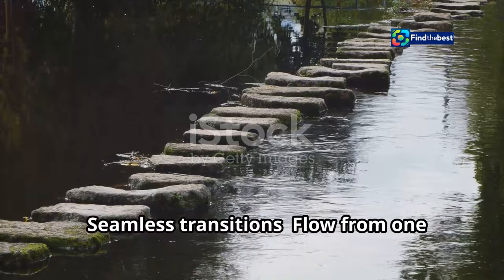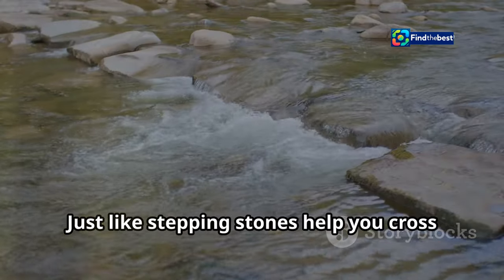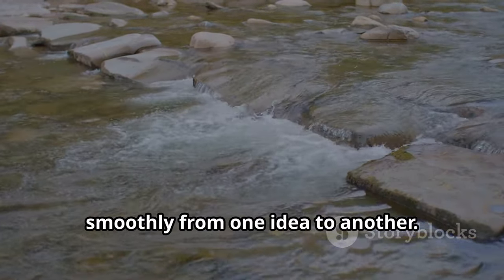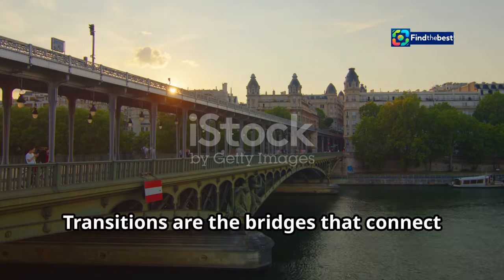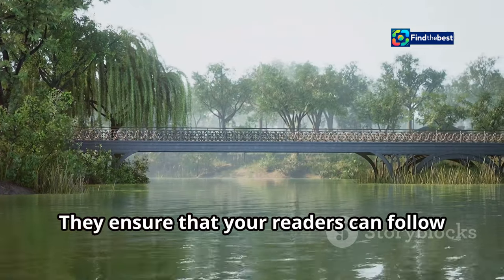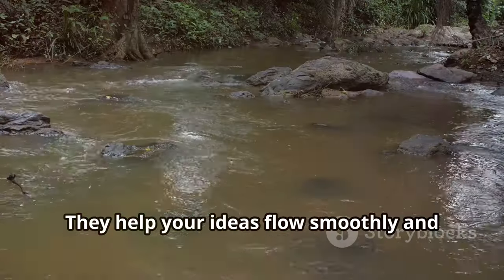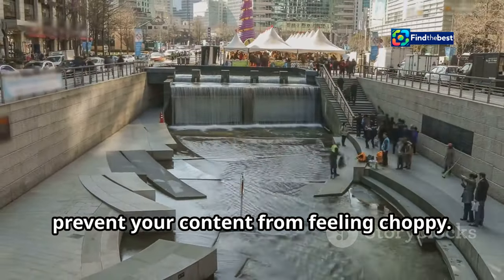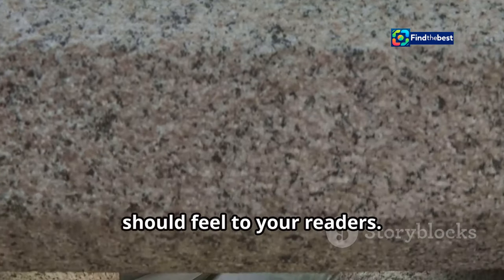Seamless transitions: flow from one section to the next. Just like stepping stones help you cross a stream without getting wet, transitions help your writing move smoothly from one idea to another. They are the bridges that connect different parts of your writing, ensuring readers can follow your thoughts without feeling lost or confused. Imagine a river that flows without interruption — that's how your writing should feel.